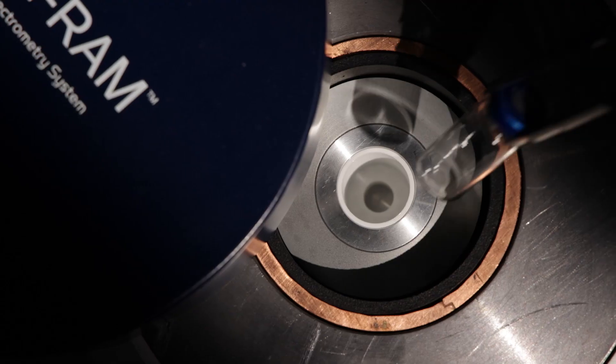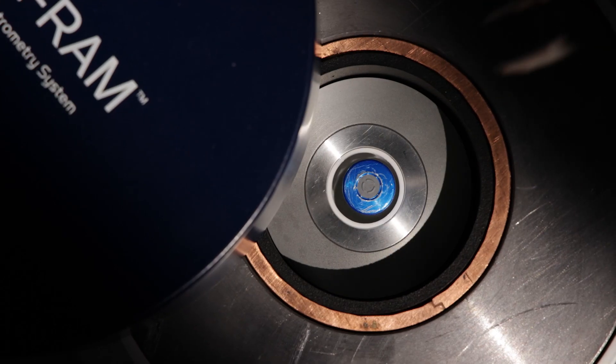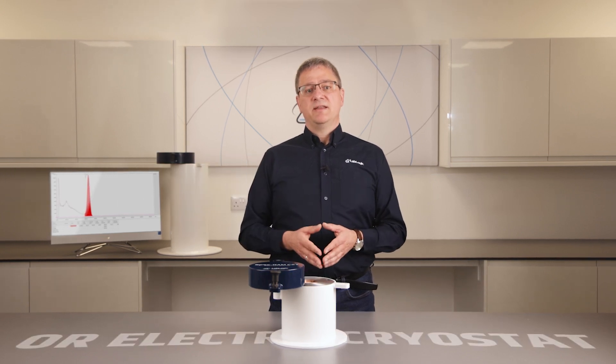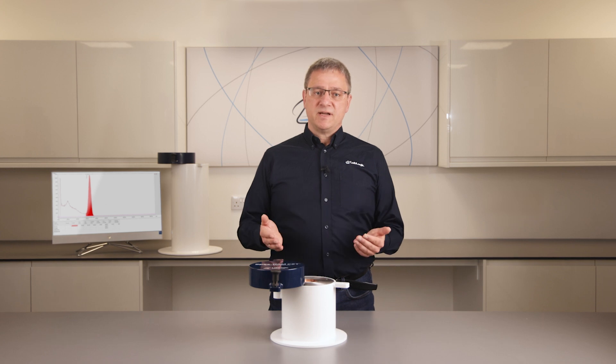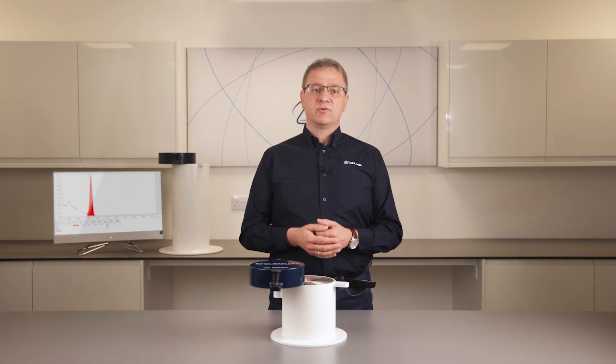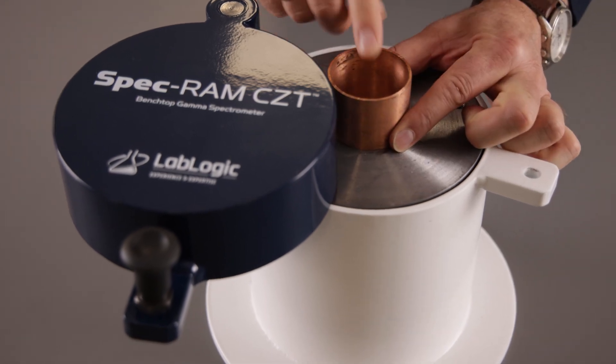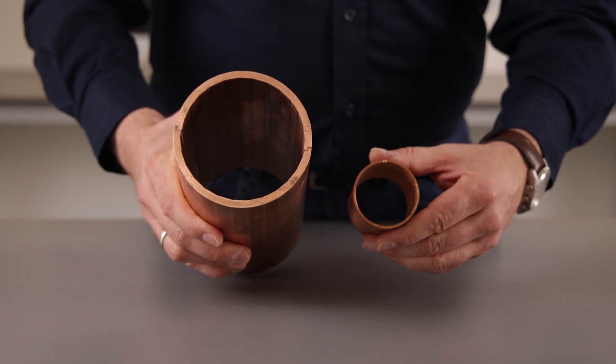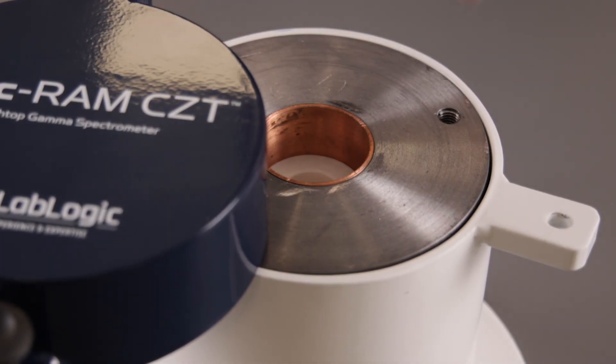Both SPECGRAM models are ideal for ambient temperature measurements, meaning there is no need for liquid nitrogen or electric cryostats, and therefore offer a cost-effective alternative to high-purity germanium detectors. Both systems feature a copper liner to attenuate low energy background counts and modular lead shielding that can be assembled easily on-site.